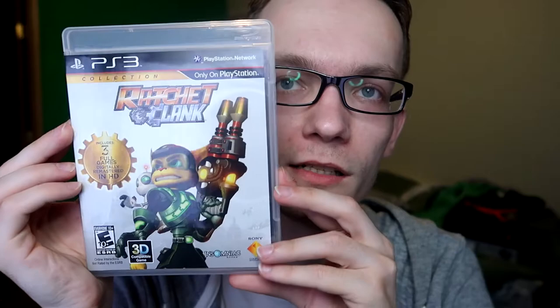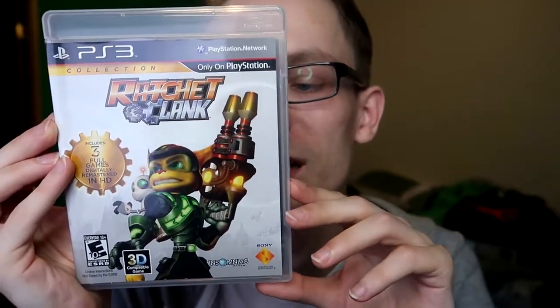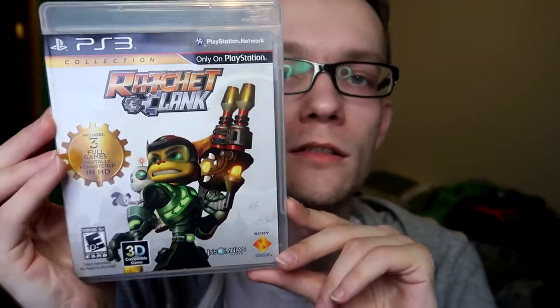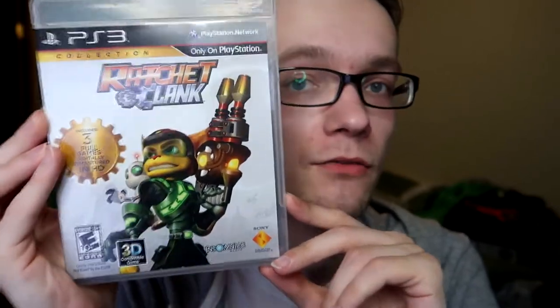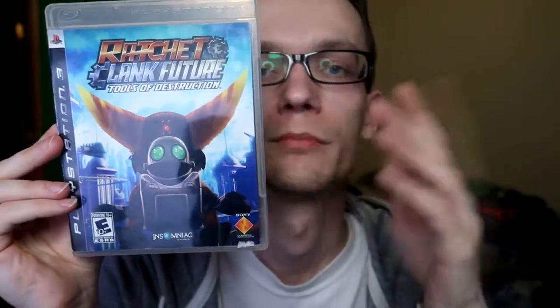Next I have the Ratchet and Clank Collection — amazing series, I love this whole series. These are the first three PS2 games in HD: Ratchet and Clank, Going Commando, and Up Your Arsenal. I actually just beat all three of them for the first time recently — amazing series that still holds up pretty well. Definitely play this.